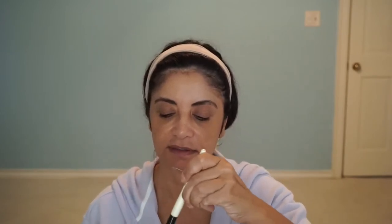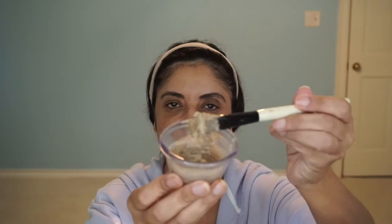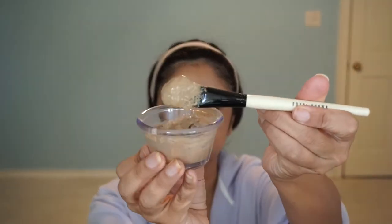And then half a teaspoon of water — just a half teaspoon. Let me get that in here. Then I'll get my old foundation brush — this is just an old Bobbi Brown foundation brush — and I'll mix the products together. It becomes a mousse-type consistency. I don't know if you can see that, but that's the consistency it becomes. It's all mixed and ready.